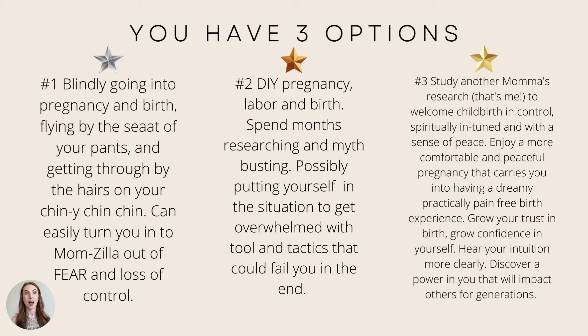Option two is DIY pregnancy, labor, and birth — spending months researching and myth-busting, possibly getting overwhelmed with tools and tactics that could fail you in the end. Or option three: study another mama's research — that's me — to welcome childbirth in control, spiritually in tune, and with a sense of peace. Enjoy a more comfortable and peaceful pregnancy that carries you into having a dreamy, practically pain-free birth experience. Grow your trust in birth, grow confidence in yourself, hear your intuition more clearly. Discover a power in you that will impact others for generations.